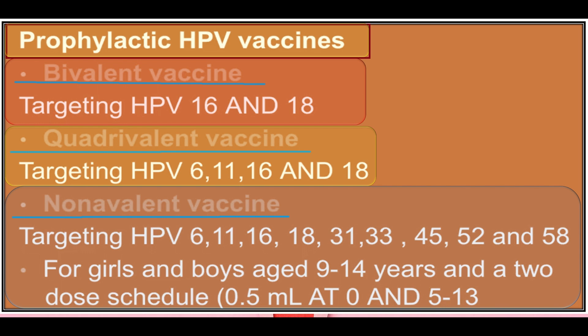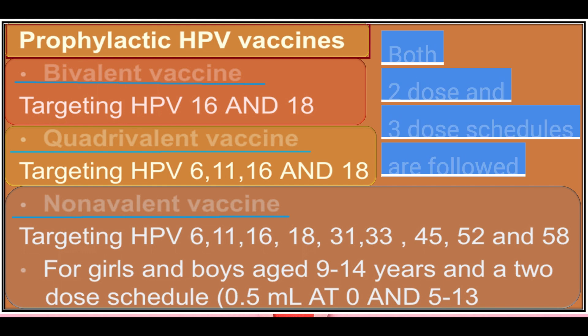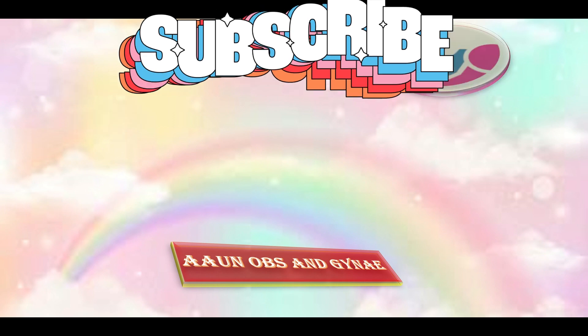The nonavalent vaccine Gardasil 9 targets HPV 6, 11, 16, 18, 31, 33, 45, 52, and 58. These vaccines are suggested for girls and boys in the age group of 9 to 14 years. Two doses are given: 0.5ml at zero months, then after five months, and a third dose after 13 months - so three doses in total. Thank you, that was all about the NHS cervical screening program.